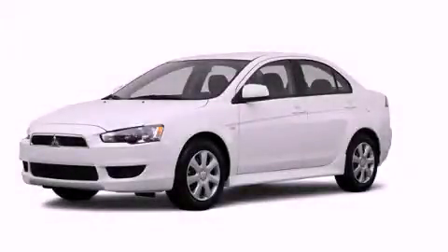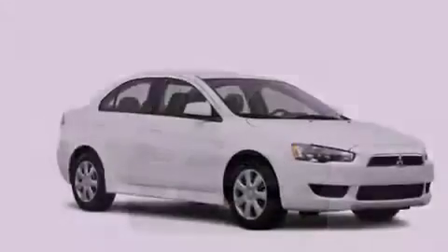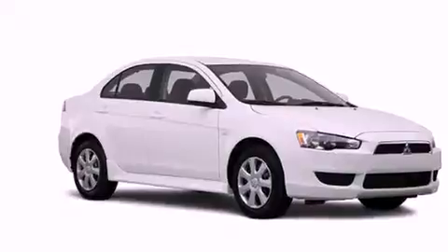This is a brand new 2012 Mitsubishi Lancer. It features a 2.4-liter four-cylinder engine, a continuous variable transmission, and all-wheel drive.